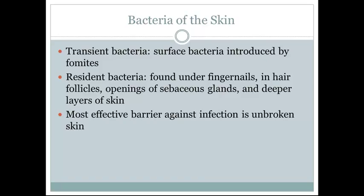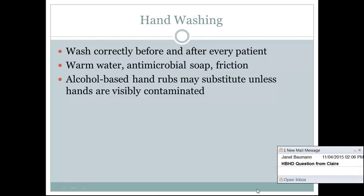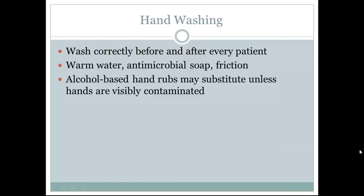The most effective barrier against infection is intact skin — broken skin is a major risk. Hand washing should be done correctly before and after every patient using warm water, antimicrobial soap, and friction. Friction is the best way to ensure that we are removing as many pathogenic microorganisms as possible. Alcohol-based hand rubs may substitute unless hands are visibly contaminated.